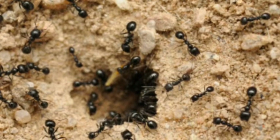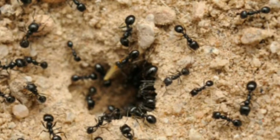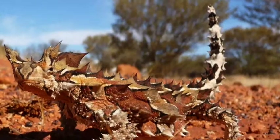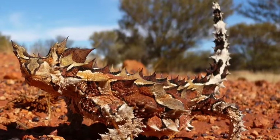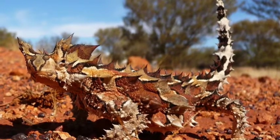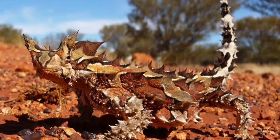The thony devil cannot live in another habitat because another habitat would not have dirt. The thony devil would not have the right covering for another habitat, and it also has spikes.